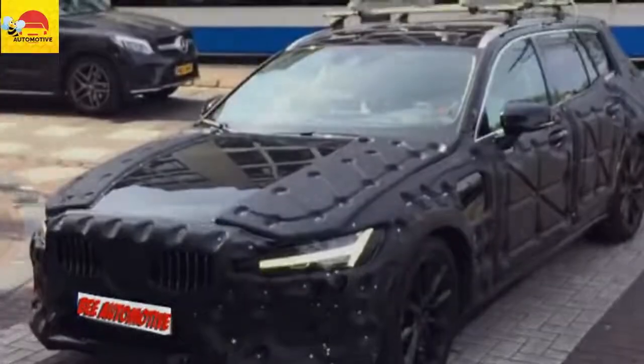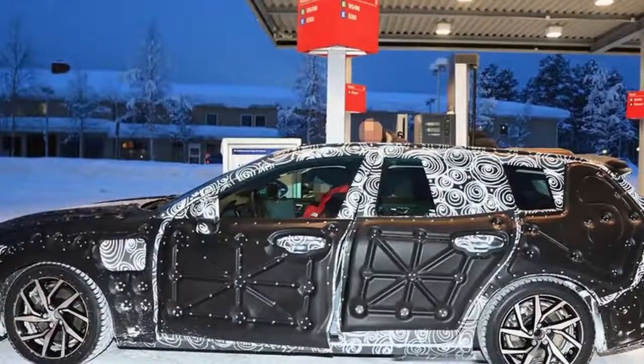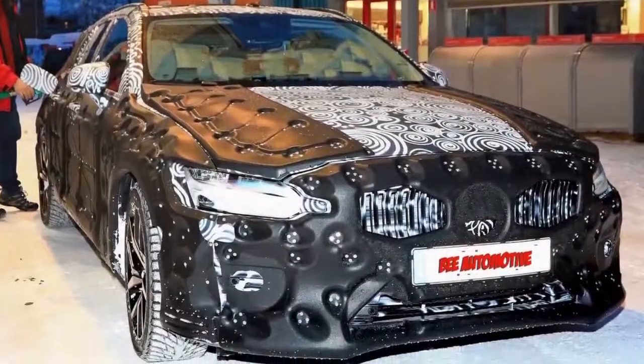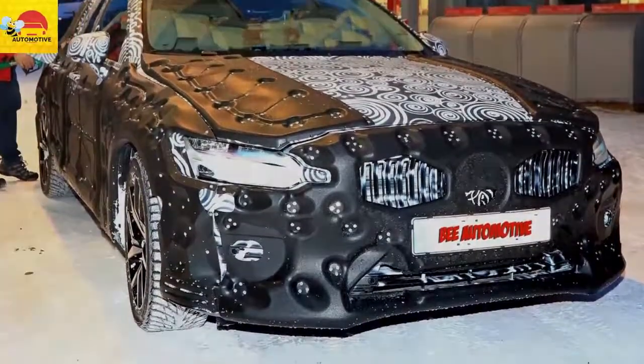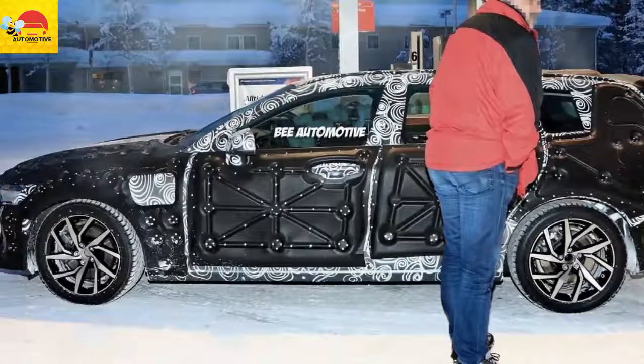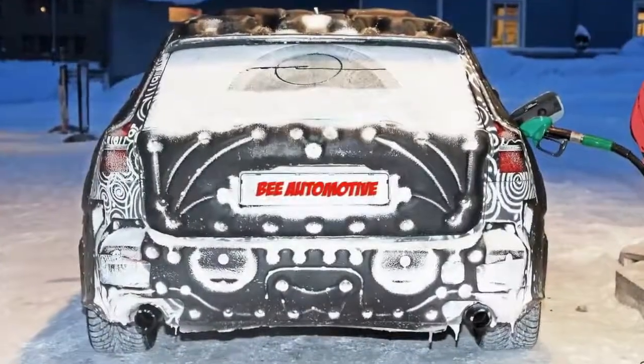Sharp eyes will notice the test vehicle has a port on the front left bumper, which likely means we're dealing with a plug-in hybrid vehicle, as that is where Volvo places the charging port on its PHEVs. That said, you can never be too certain when discussing prototypes — it may have been a diesel, as in some countries a green nozzle generally refers to a diesel pump, though there are exceptions.